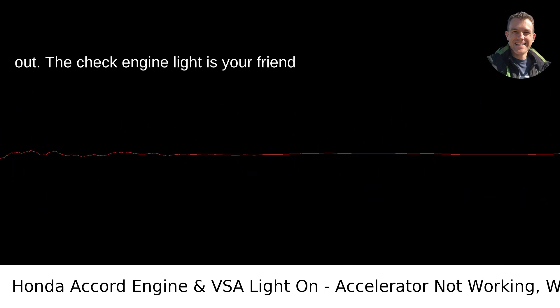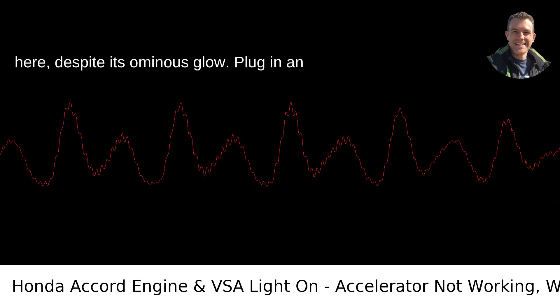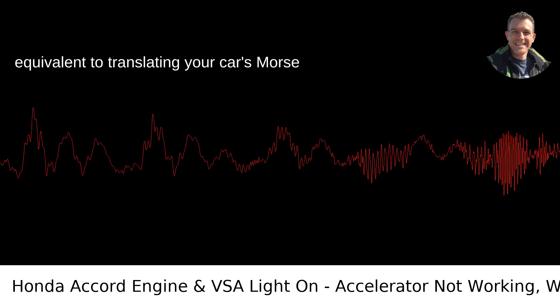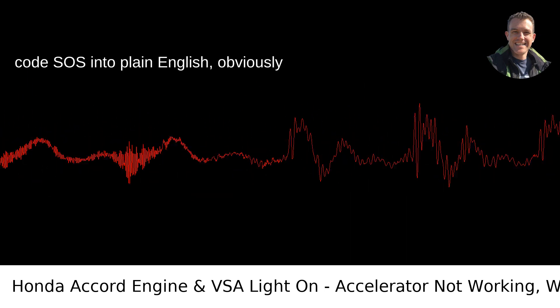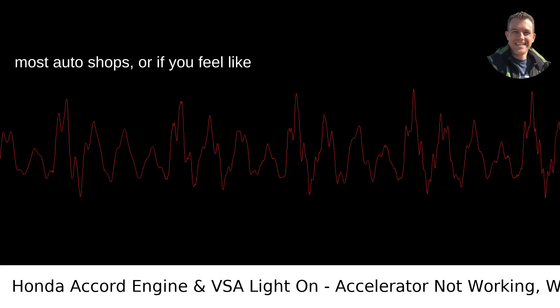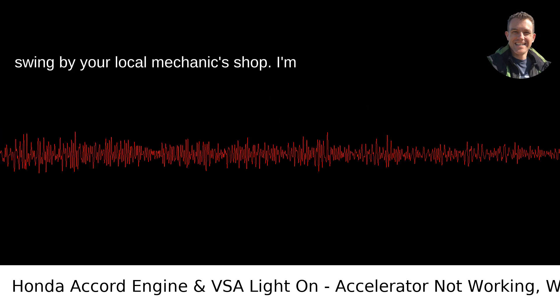But don't just throw darts at a board to figure this out. The check engine light is your friend here, despite its ominous glow. Plug in an OBD2 reader. This will do something equivalent to translating your car's Morse code SOS into plain English — obviously car lingo English. You can grab a reader at most auto shops or, if you feel like mingling with fellow car enthusiasts, swing by your local mechanic's shop.